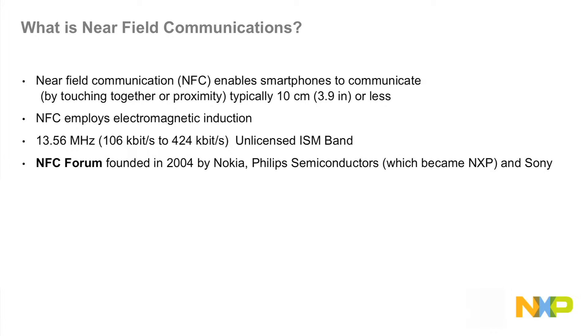The NFC Forum, founded in 2004, created this technology with help from Nokia, Philips Semiconductors — which became NXP — and Sony.